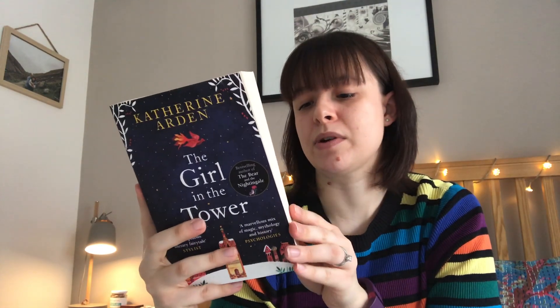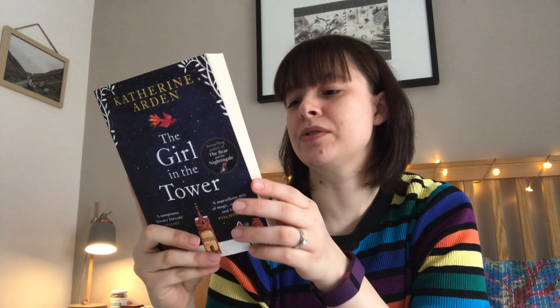So I've got The Girl in the Tower by Katherine Arden. I read the first one, The Bear and the Nightingale, earlier this year and absolutely loved it — they're set in Russia, Russian folklore kind of thing, a really good wintry read. This one I'm really excited for. And again, I haven't added the third book onto my TBR yet because it's a trilogy — I'm going to read this one first, and if I like it I'll add the third one on.